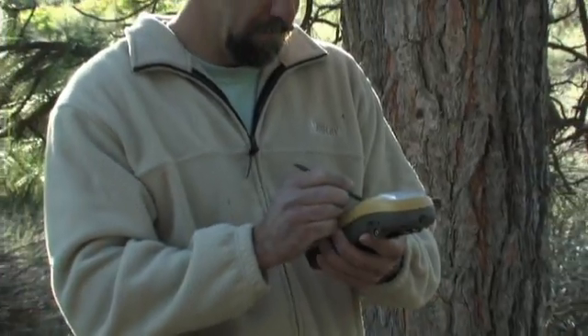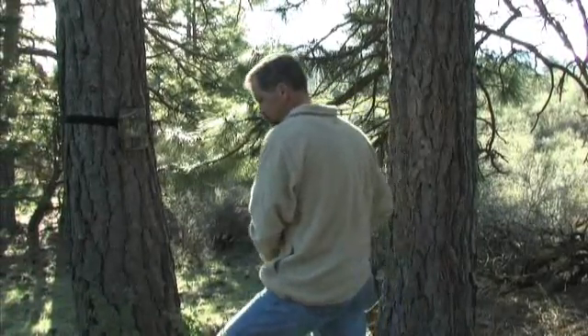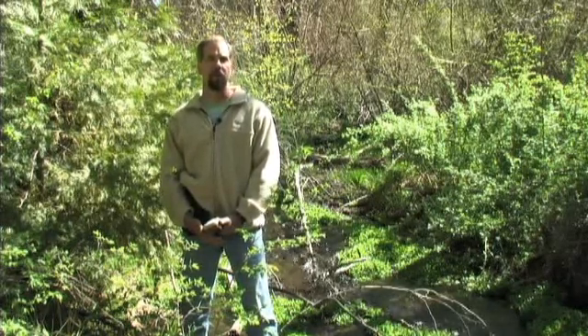Our company-wide GIS is housed here in California. We have our environmental layers, which entails a lot of endangered species work, primarily spotted owls. We've got a layer for each species that we keep current.